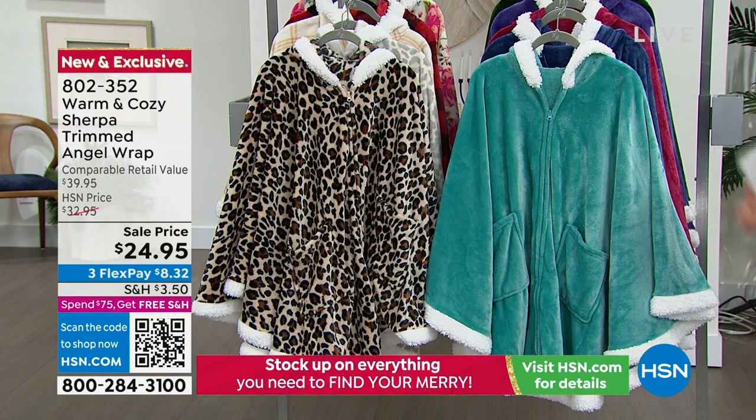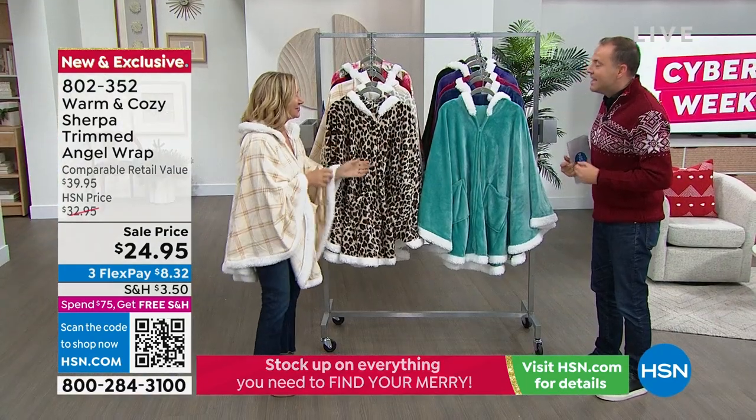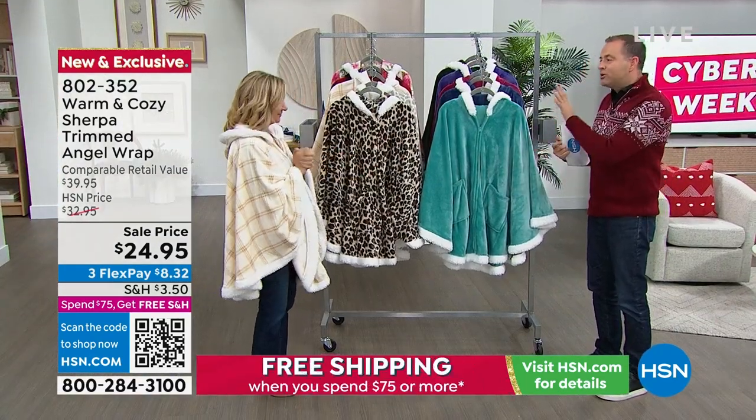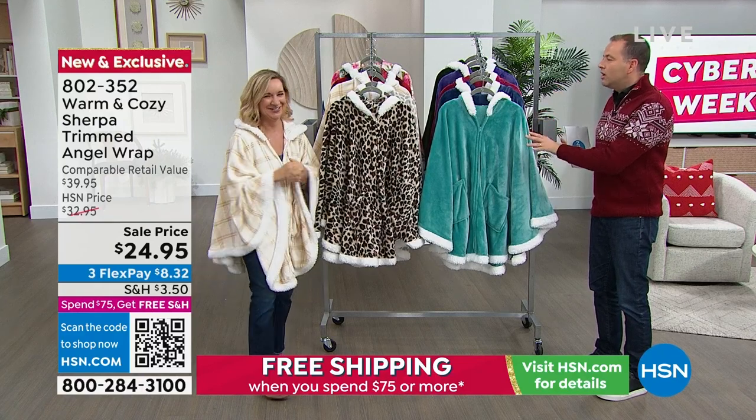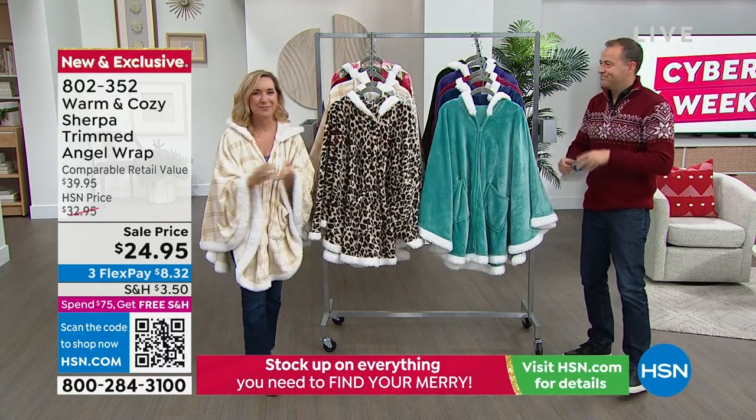Ellen Bonner is our angel of angel wrap. It's wonderful to see you. Let's say it as it is — most popular item from Warm and Cozy. You guys have sold thousands of these. Over 10 years, hundreds of thousands — the angel wrap.